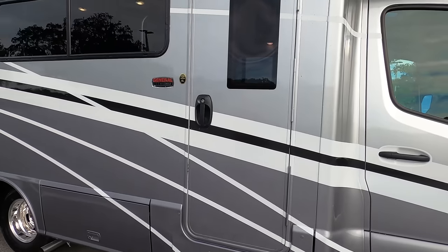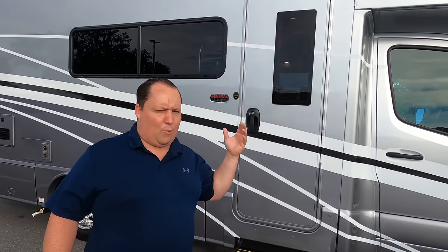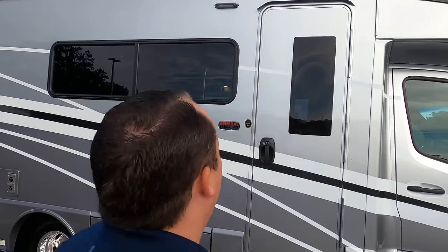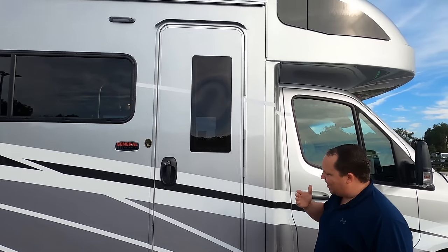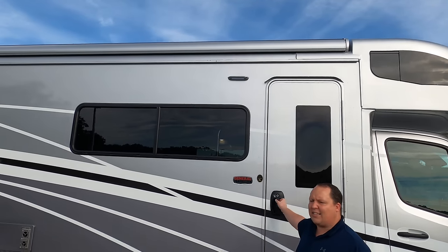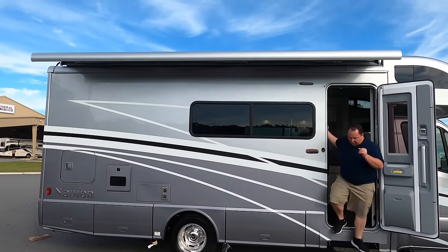Full body paint is an option and it looks absolutely fantastic. We'll have everything down in the description below — all the different options and specs. Look at this door — very sleek and awesome. Right up there we do have a power awning with LED lights. With the push of a button, the automatic awning comes out.